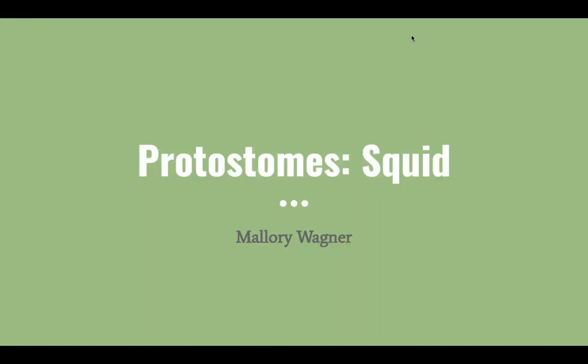Hi. In this presentation, we will be covering the protostome known as squid.